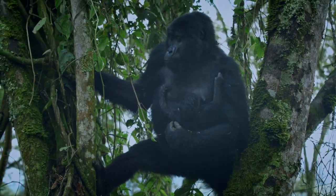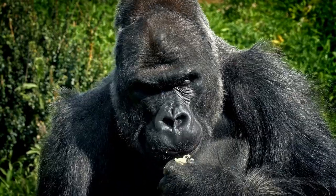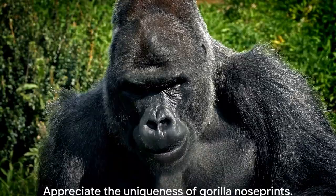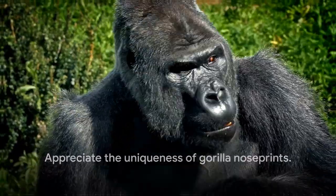As we delve further into their world, we find more and more ways that gorillas are unique, each with their individual characteristics, just like us. So the next time you're looking at a gorilla, whether in a picture or in person, take a moment to appreciate the uniqueness of their nose print. After all, it's all in the nose.